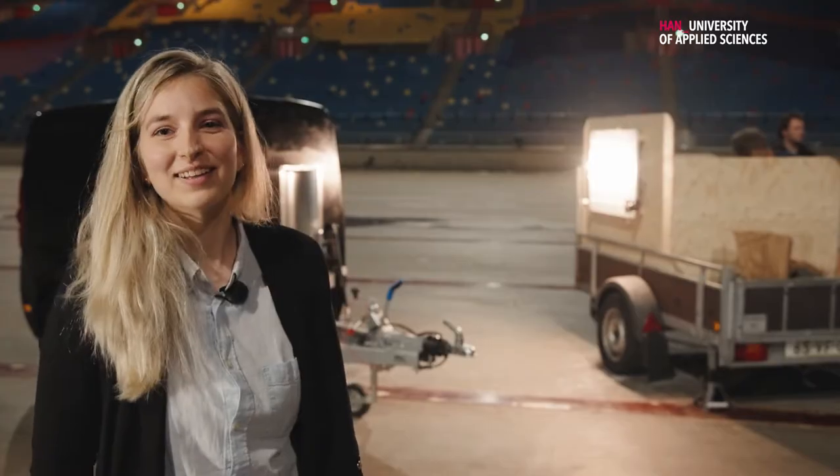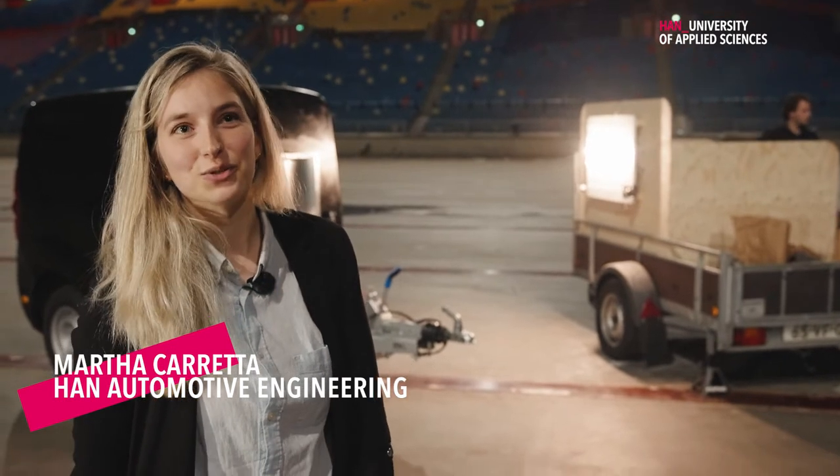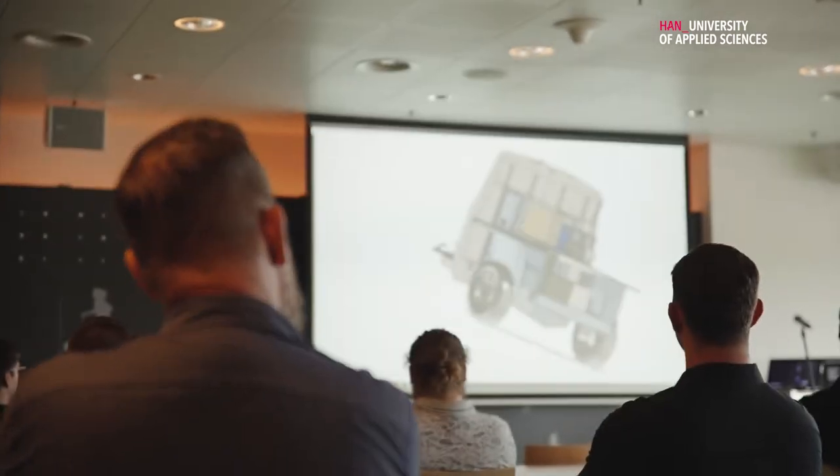I'm Marta Carretta, I'm from Italy and I study at the HAN and I'm a third year student. I chose my specialization in structural design, so I was part of this project and I did more about structural design.